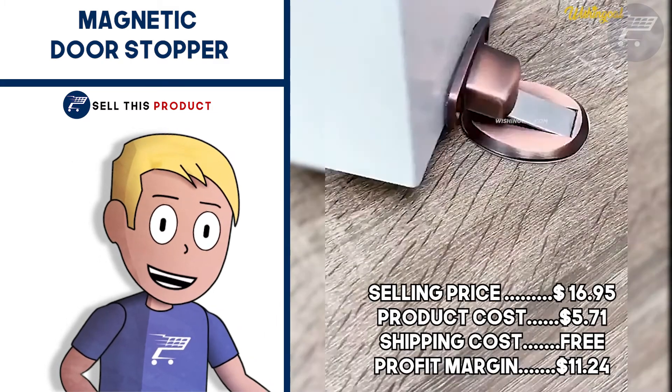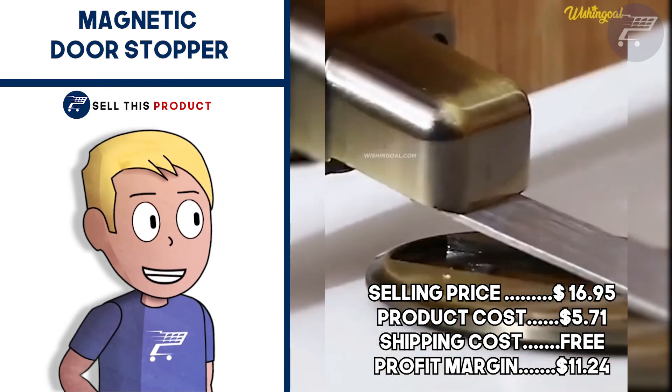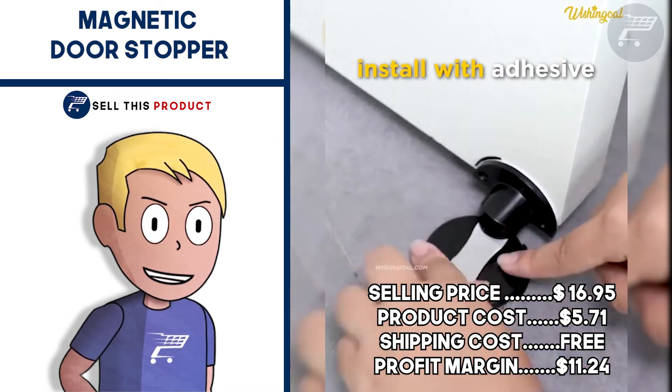The selling price for this one is $16.95. Product cost is $5.71. Shipping is free so your profit margin is $11.24.